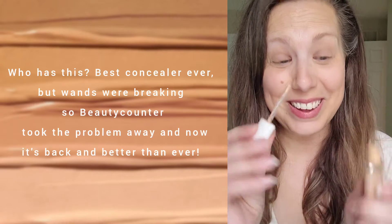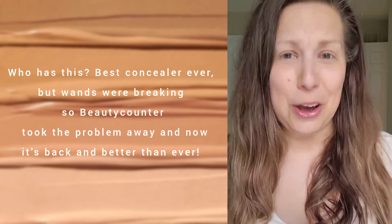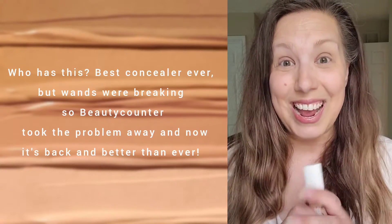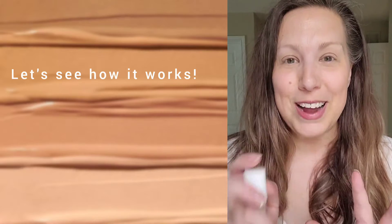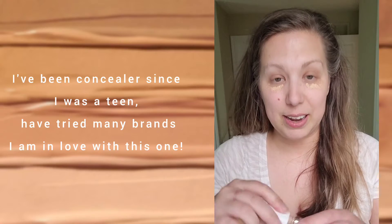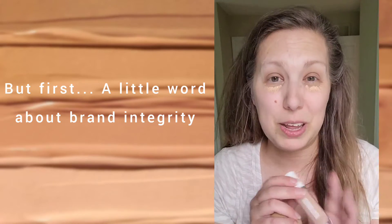Who knows what this is? It's a broken concealer wand — the best concealer ever. We had a wand issue because we could not order from our suppliers during COVID. True Beauty Counter, being customer-first, refunded all customers who had broken wands. We love this concealer so much, and they are bringing it back. We've been dotting the concealer on like this because at the end of the day it's a fabulous product, and I really support the integrity behind this company for not wanting to put something out there that is subpar.